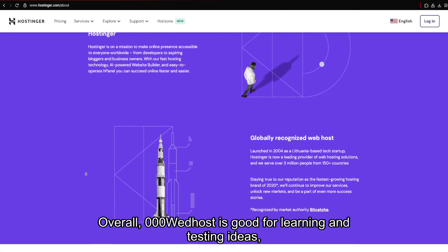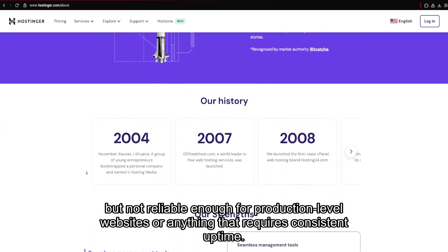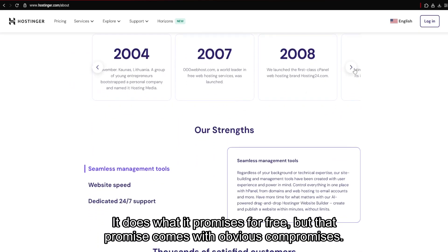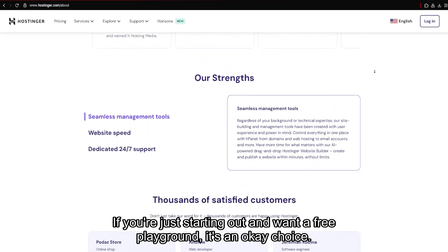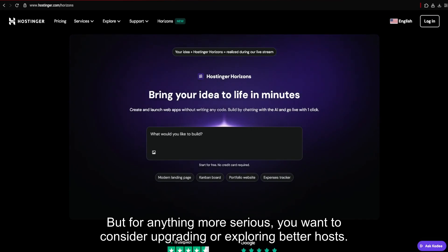Overall, 000 Webhost is good for learning and testing ideas, but not reliable enough for production-level websites or anything that requires consistent uptime. It does what it promises for free, but that promise comes with obvious compromises. If you're just starting out and want a free playground, it's an okay choice — but for anything more serious, you'll want to consider upgrading or exploring better hosts.